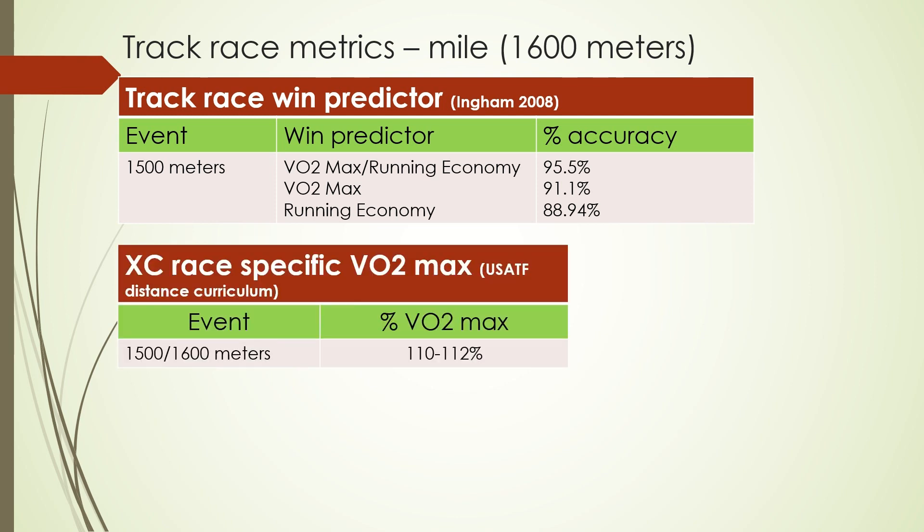From the USATF distance curriculum, we find that the 1500-1600 meters is run at 110 to 112% of VO2 max. VO2 max is typically looked at as your two-mile pace, so obviously the mile is going to be faster. You have to keep that in mind when training somebody — it's going to be at a much faster pace, which makes sense because it is shorter.